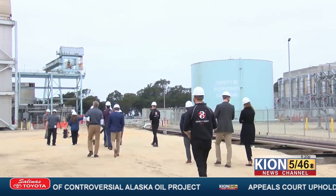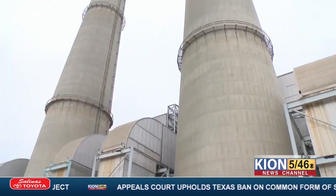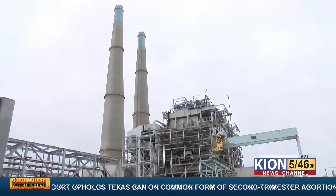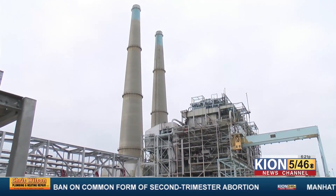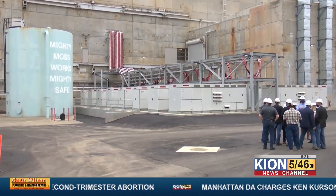Excess green energy from solar and wind charges the utility-scale batteries. The Moss Landing facility, now owned by Vistra Zero, has an entire unit housing these batteries, which stores excess power until it's needed.